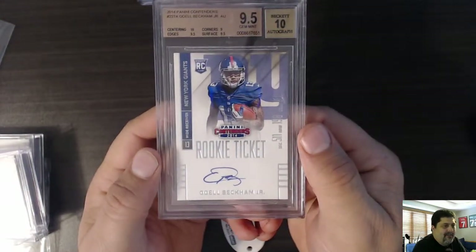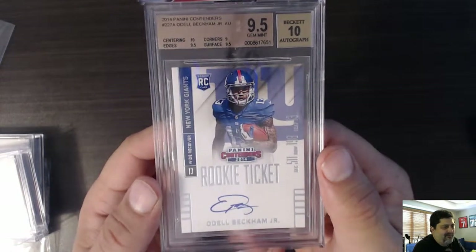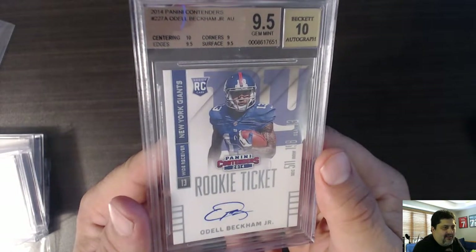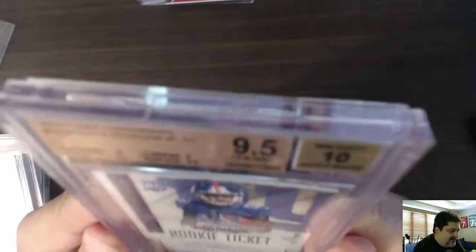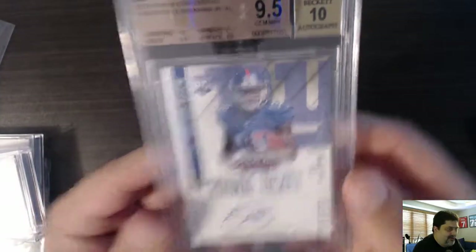Odell Beckham — Rob saw this card, saw him get this card. This is a 9.5 gem mint with a 10 autograph of Odell Beckham Jr. for the Giants. Got a 10 auto, a 9 on the corners. I don't see anything wrong with it. Odell Beckham Jr. — nice card.